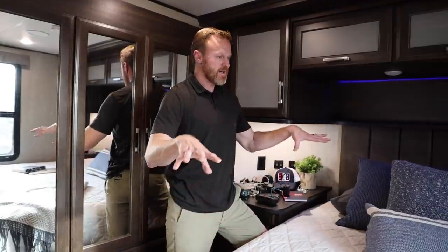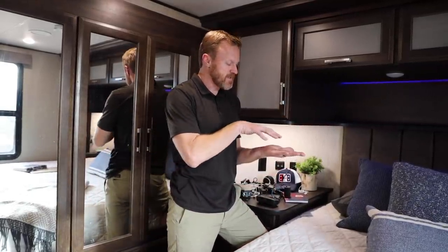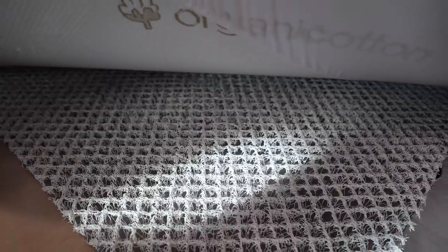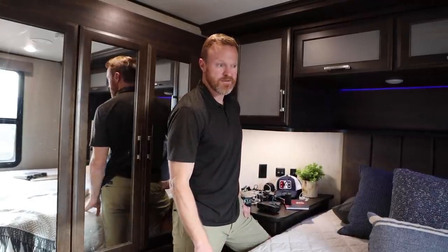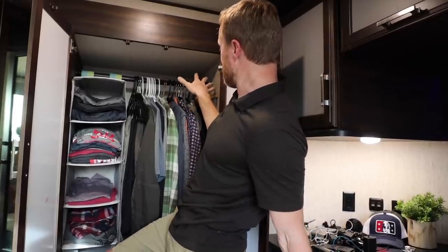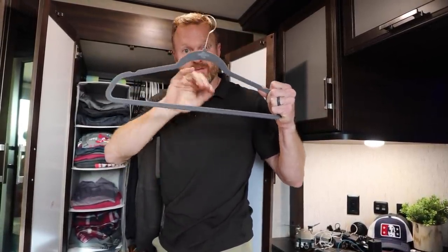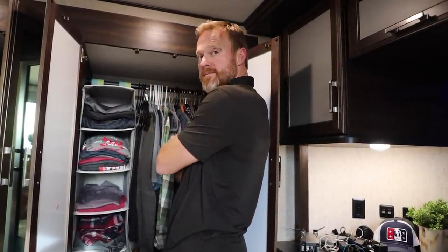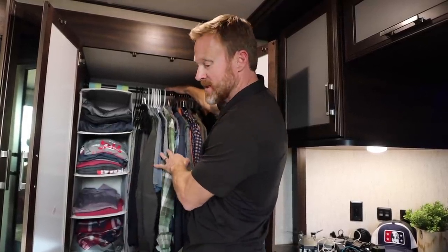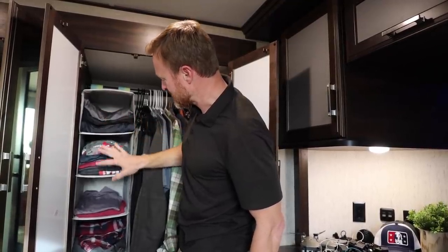One more thing about the mattress: because of climate control in an RV, humidity can occur underneath a memory foam mattress. Underneath this mattress is an interwoven plastic material that bunches up and keeps some air circulating under the mattress. You can buy it in a roll — I'll add a link because it's essential to make sure your mattress doesn't get mildewy. For the closet, we have clothes on felt hangers — when you go down the road things don't come off them. If you have a small closet you can stack multiple items on them. Trish also found this organizer at IKEA for pants, shorts, and t-shirts.